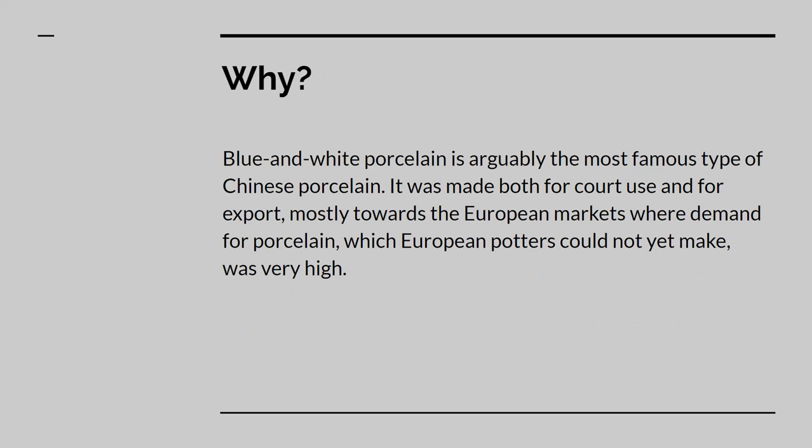Blue and white porcelain, possibly the most famous type of Chinese porcelain, was made for several reasons, two of which are for court use and for export. As an export, blue and white porcelain was mostly shipped to European markets, where high demand for porcelain, combined with the fact that only the Chinese knew how to make porcelain, drove prices through the roof.